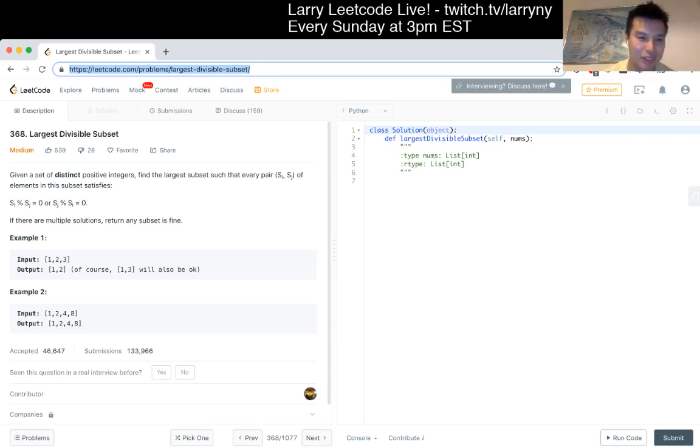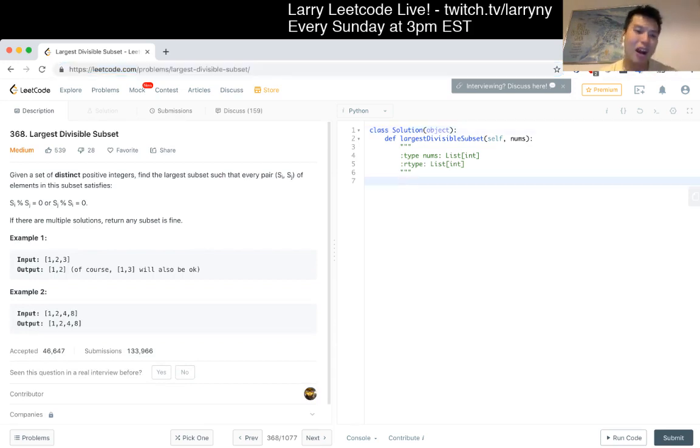Trying to think if it's worth sorting - yeah, it's definitely worth sorting. So I think the first thing I would do is sort to give the problem some structure. The intuition I have is that you want to create these subsets from smaller to bigger.